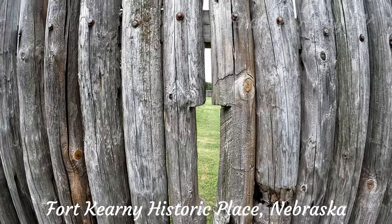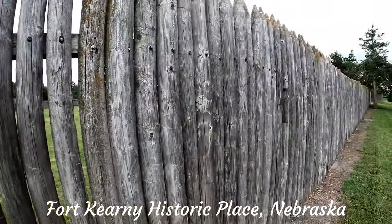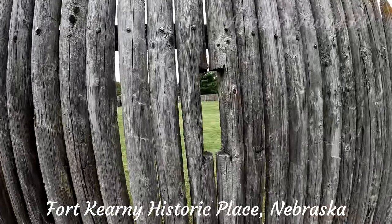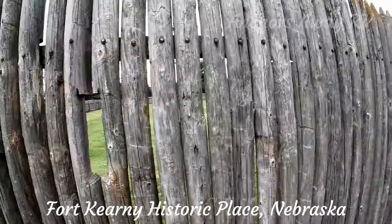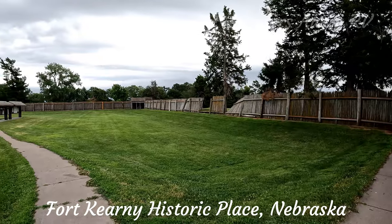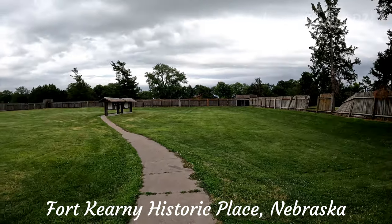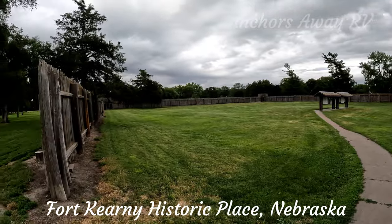There are little slots in the walls for the firearms to go through — every six feet or so there's a slot. This is the central part; as you can see, all of the buildings are no longer there — they've just got the fence back up.